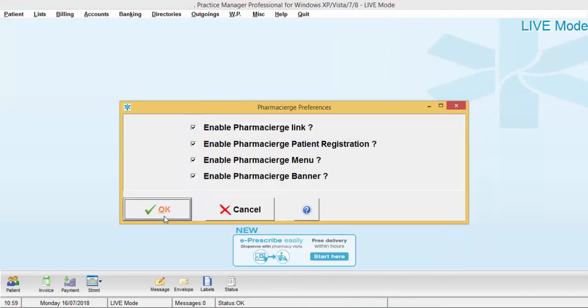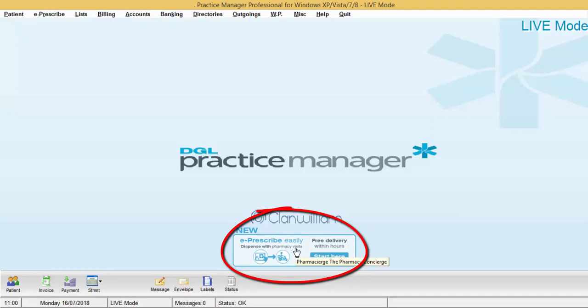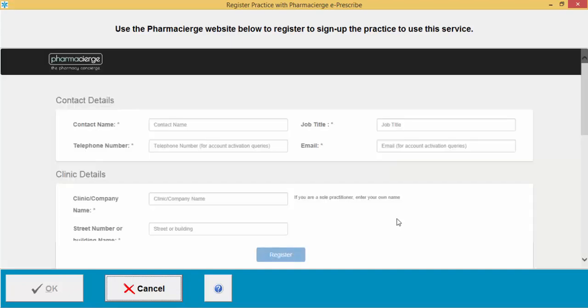To sign up your practice for the Pharmacy Urge module, the easiest way is by clicking on the E-Prescribe easily banner on the main screen of your DGL Practice Manager. This will then take you to the registration screen for your clinic.